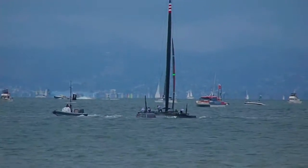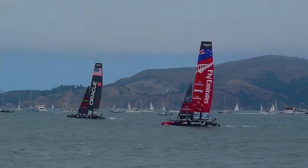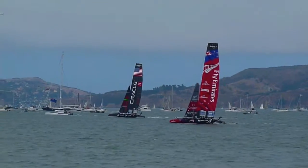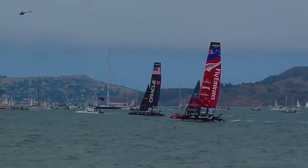Spithill's still behind, a few boat lengths behind. Hope we can make it up on this leg up to the windward mark.